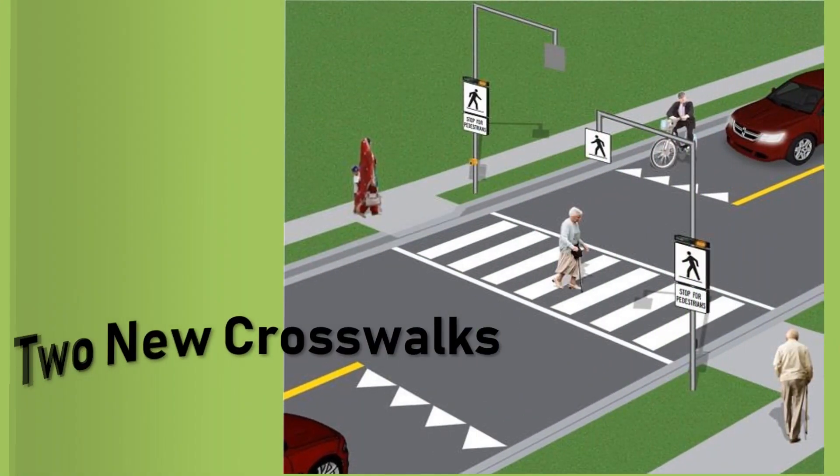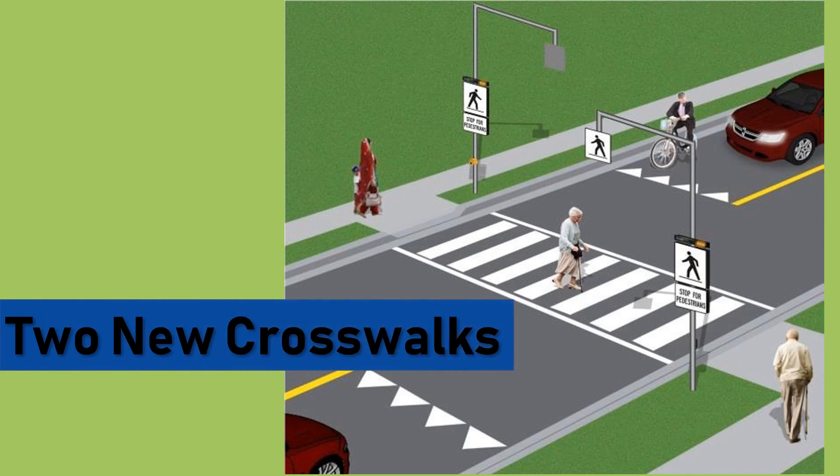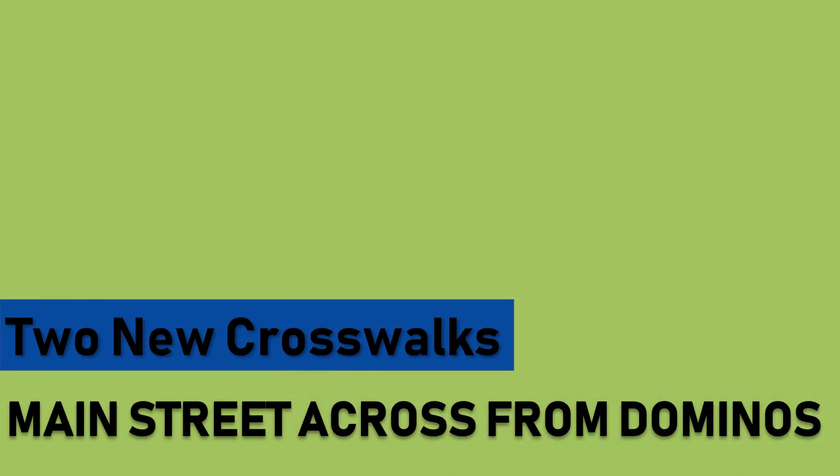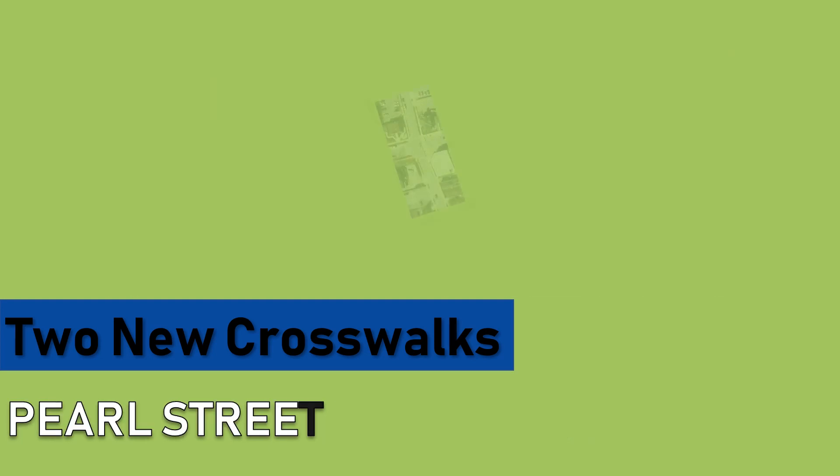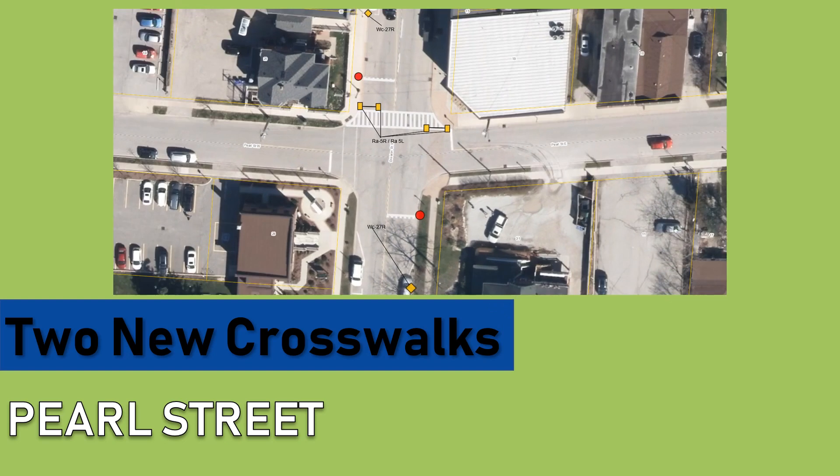The budget also includes the addition of two new pedestrian crosswalks. Council felt it was necessary for the safety of the public, especially older residents who have a difficult time getting across the street quickly, to put a crosswalk in between that section of Main Street. There are also plans for a crosswalk near Pearl Street to help residents cross Division Street, from the municipal parking lots on the west side to the businesses on the east side.